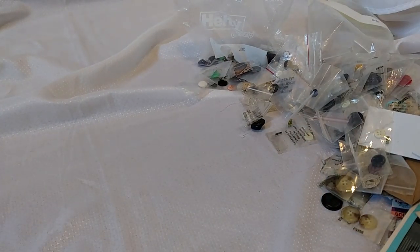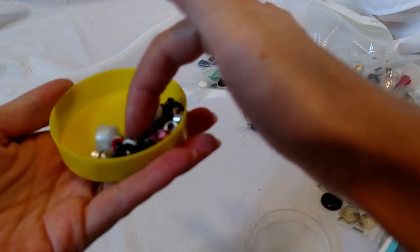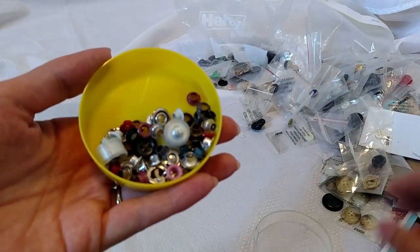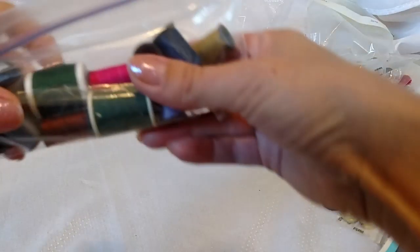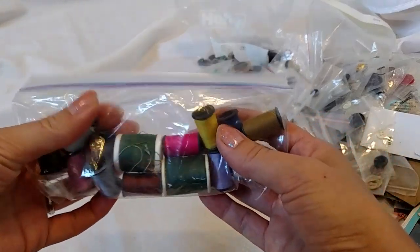And this is cool too — these little grommets, multicolored grommets in there. Nifty. And the thread — oh, the thread in here — and even a little stand for thread! I'll show you that too.